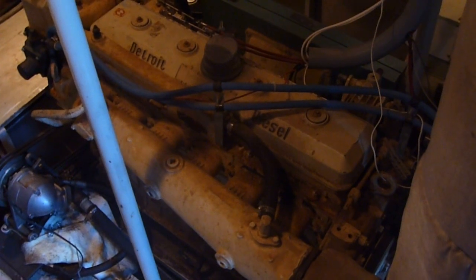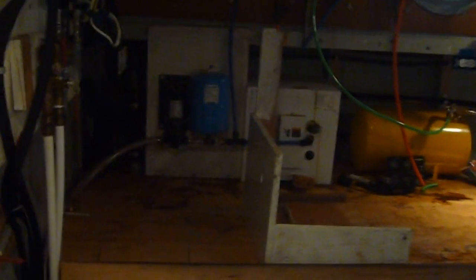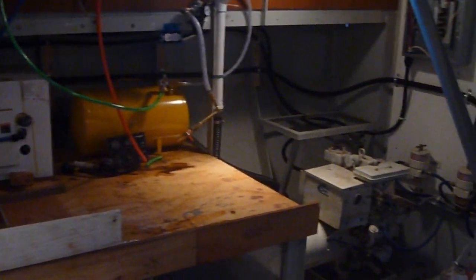And a six-cylinder Detroit 671 engine, putting out 185 horsepower. On the other side of the engine room, again, plenty of workroom.